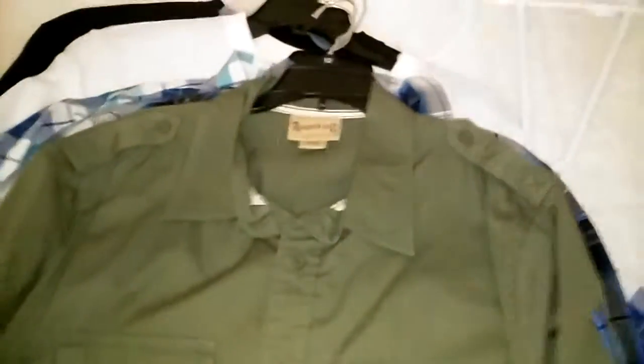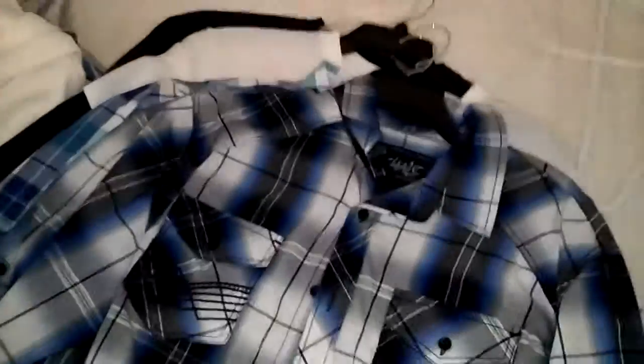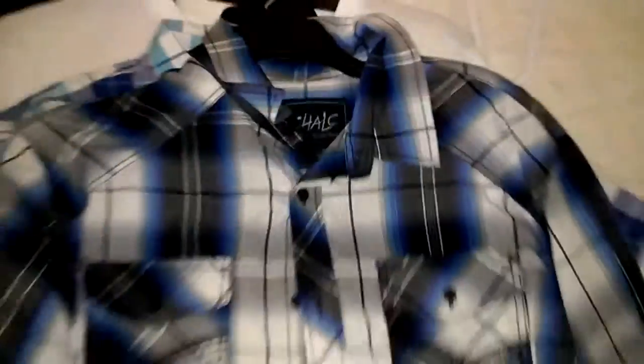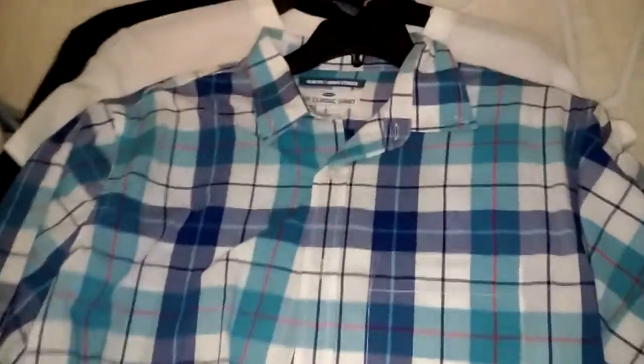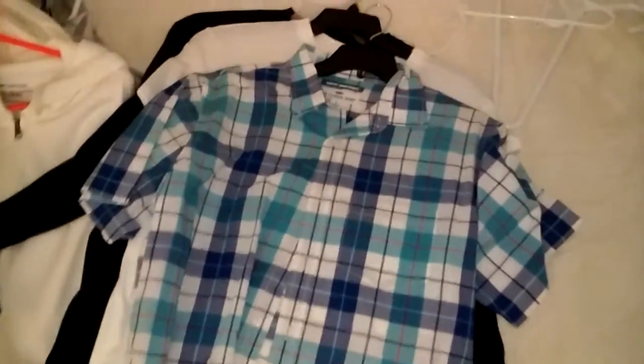First up, an Arizona button-up t-shirt in olive green, short sleeve button-up. Then a long-sleeve t-shirt button-up, and an Old Navy button-up.